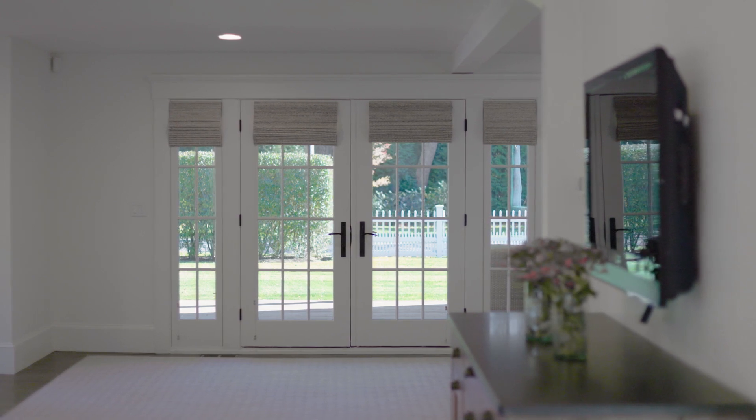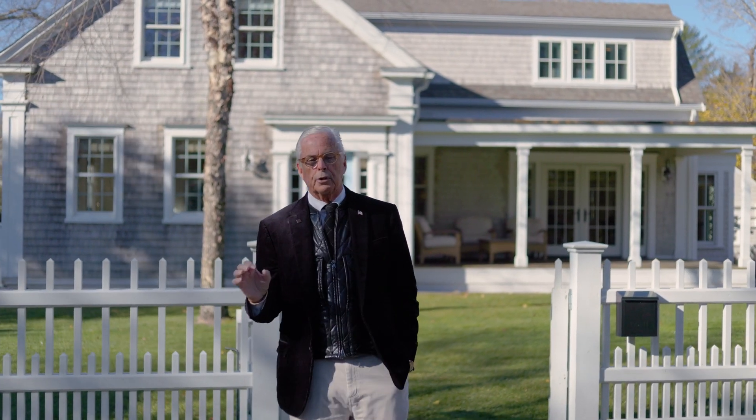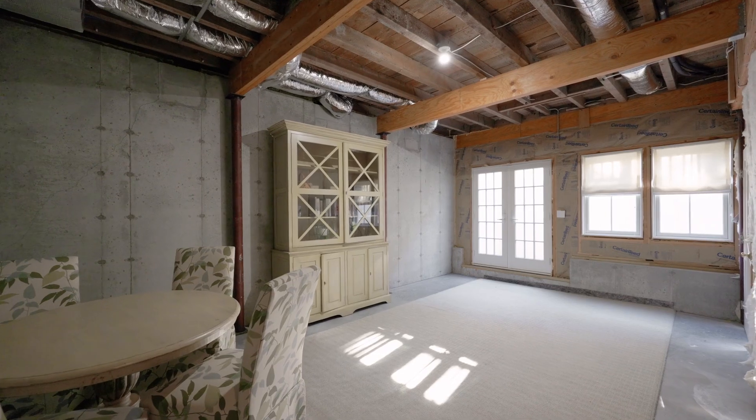Everything — plumbing, heating, wiring, windows, roofing, siding — everything is brand new, including a phenomenal poured concrete foundation with 10-foot high ceilings in the basement level.